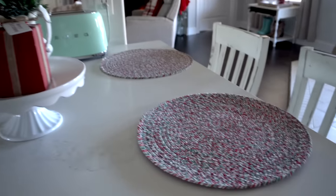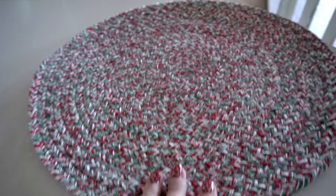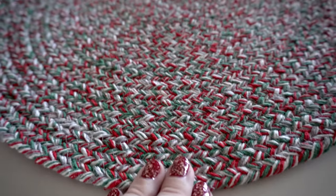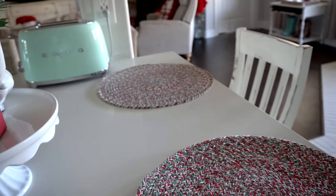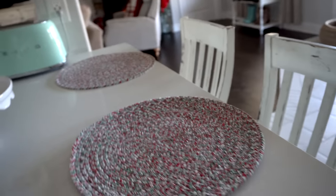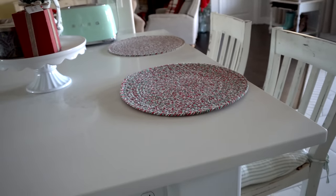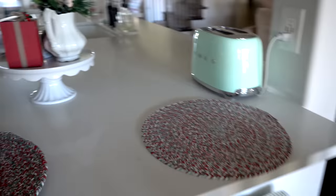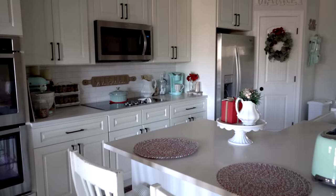Over here I have two placemats from Kohl's — they just have green and red woven in there, and I thought those colors were perfect for Christmas time. Nobody really sits up here but at least they'd have a placemat.